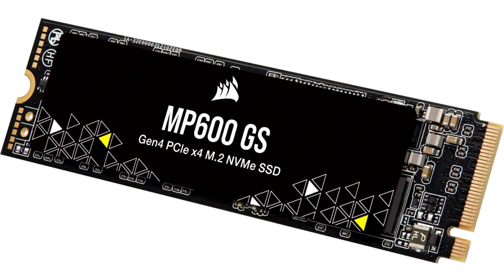The MP600 GS, on the other hand, is based on the FISON E21T, which is a DRAM-less controller targeting the more affordable drive segment. Only two SKUs are available — 500GB and 1TB — with the 1TB offering sequential read speeds of up to 4800 MB/s and sequential write speeds of up to 3900 MB/s. Random read speed hits 580K IOPS and random write speeds reach 800K IOPS. This drive also uses 3D TLC NAND.